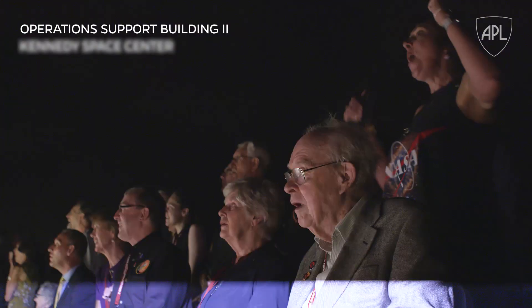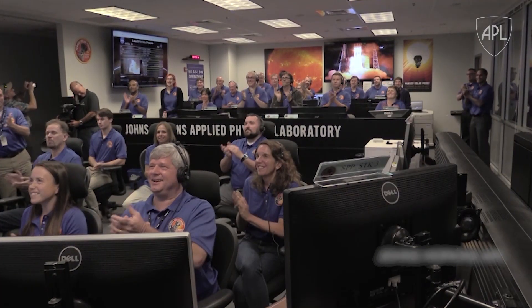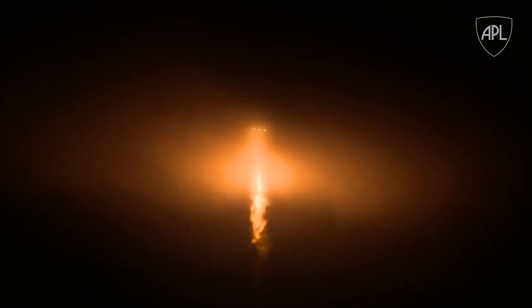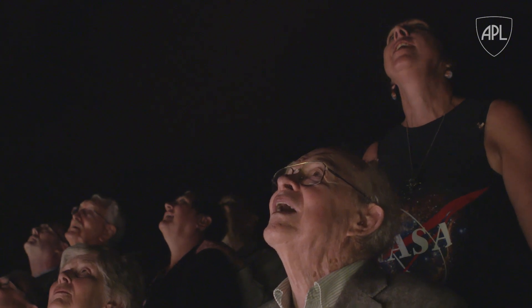Yes! There we go. Wow. Go baby, go! I am speechless. That was the most amazing sight and sound and pressure. And she's still going up and we can still see her. There's a beautiful sort of halo sunburst around her, which just seems so fitting.